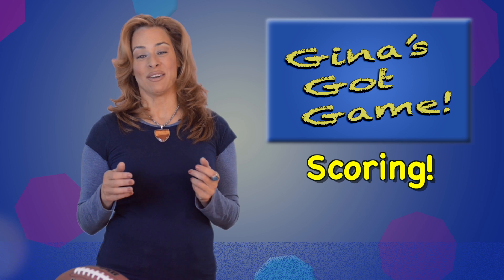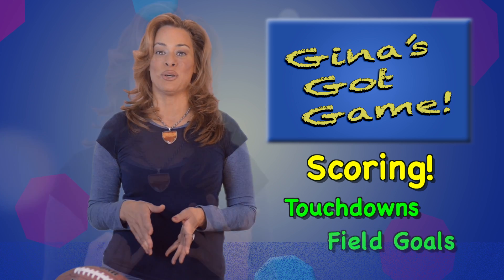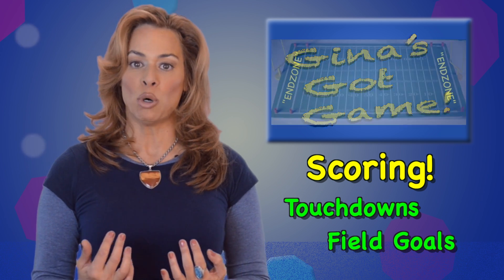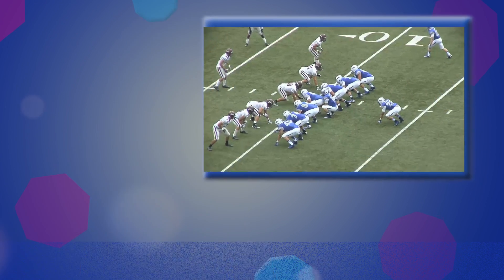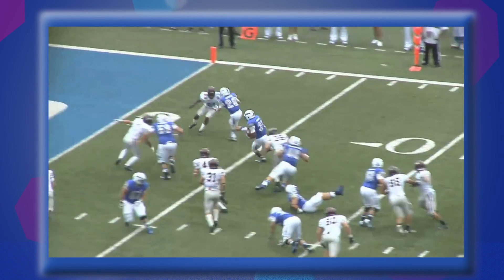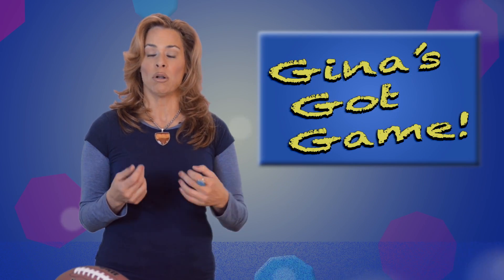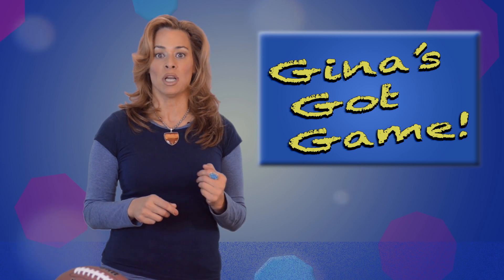When we talk about scoring in football, the first things we need to discuss are touchdowns and field goals. The two most common ways to score a touchdown are when a player catches the ball while in his opponent's end zone, or a player runs with the ball into his opponent's end zone. A touchdown is worth six points. When catching the ball or running with it, the player himself doesn't have to enter the end zone — only the ball has to cross over the goal line to be a touchdown.